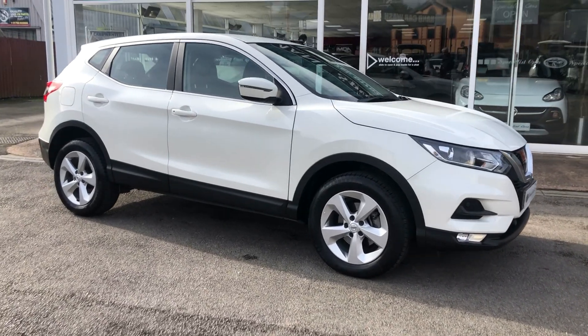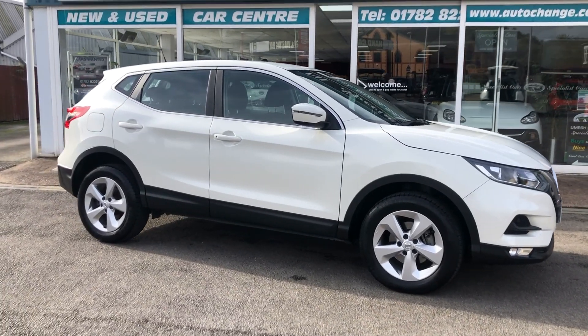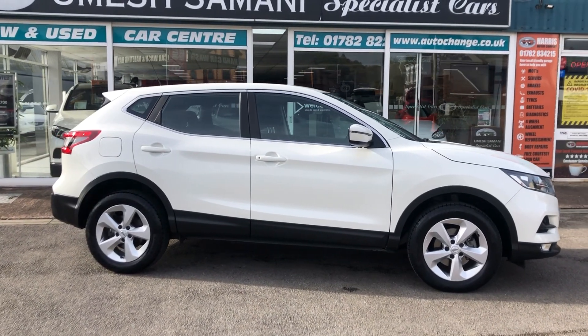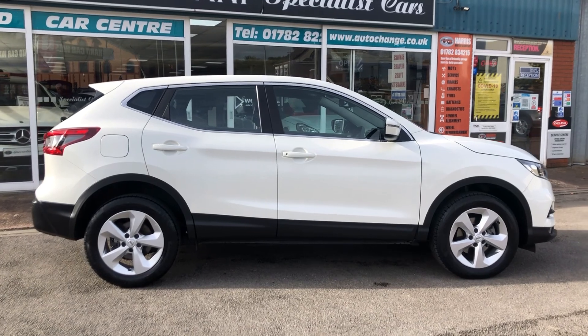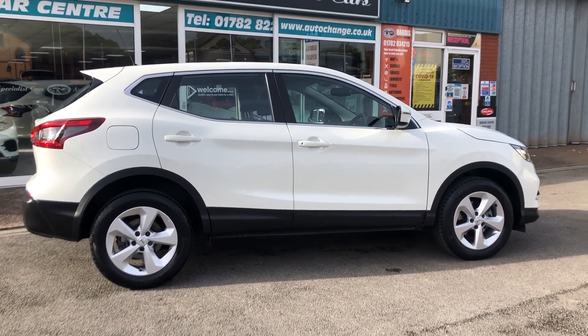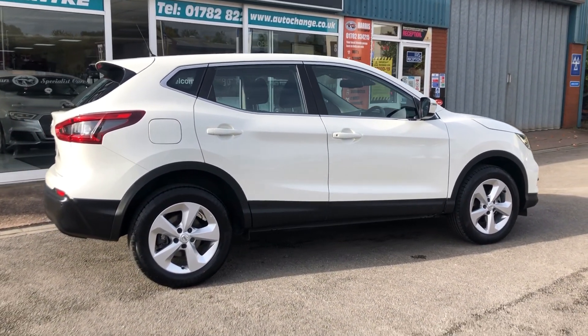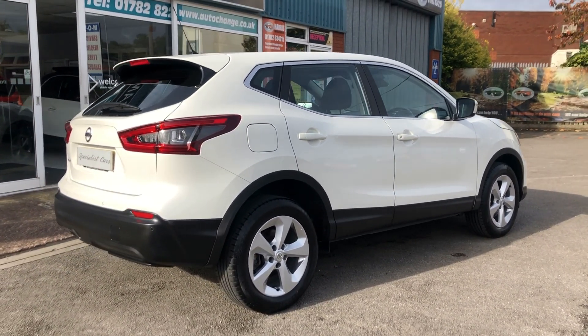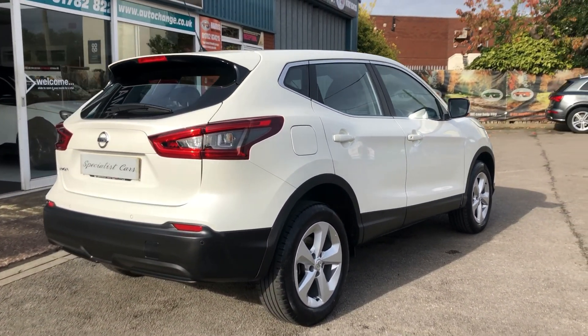Amazing Nissan Qashqai DCI with just 28,525 miles. Beautiful white metallic. Very very popular, these Qashqais.